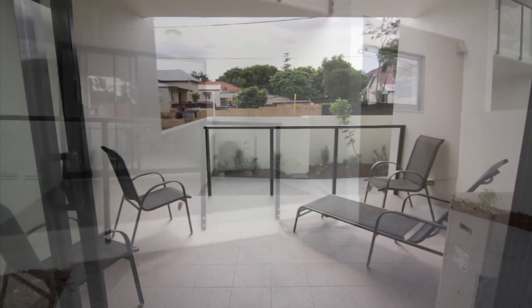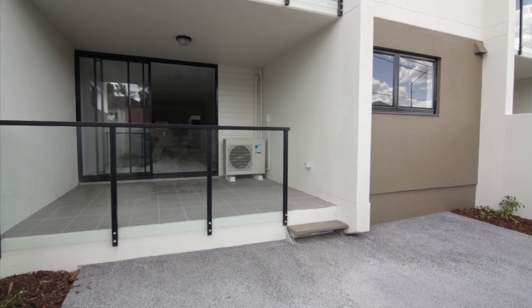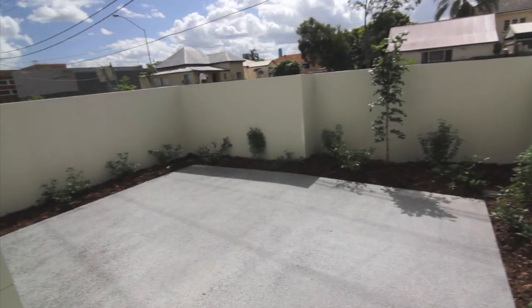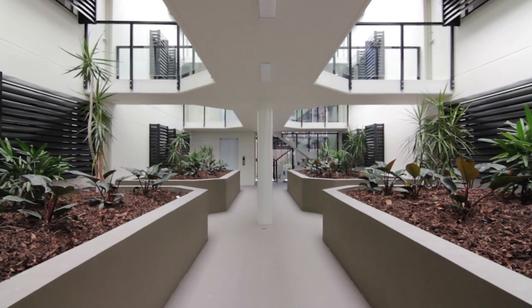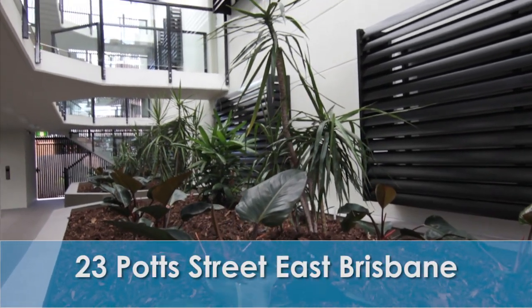You'll spend endless hours on the large balcony which extends from the living area, offering plenty of space for those family gatherings. The internal and external areas are fully landscaped and the internal gardens create a bright and vibrant atmosphere.